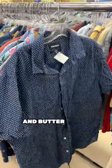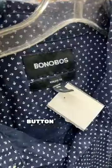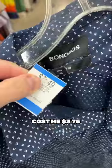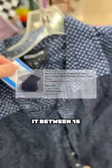Bonobos is a nice bread and butter brand. This is a simple button-up shirt. I got it mostly because it was half off day. It's only going to cost me $3.75, and I should be able to flip it between $15 and $20 plus shipping.